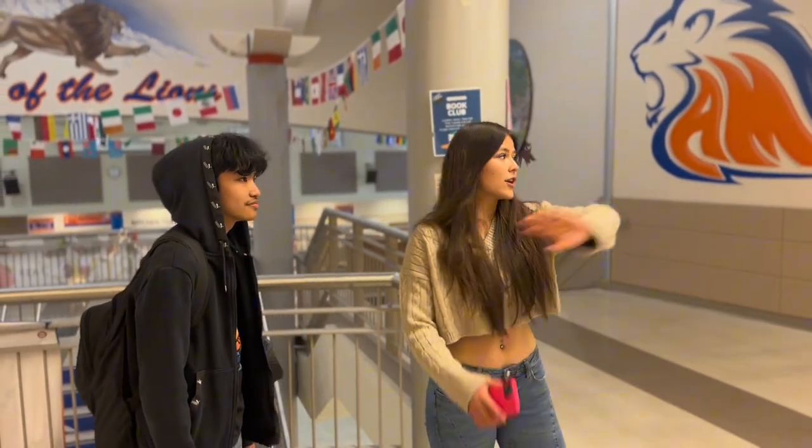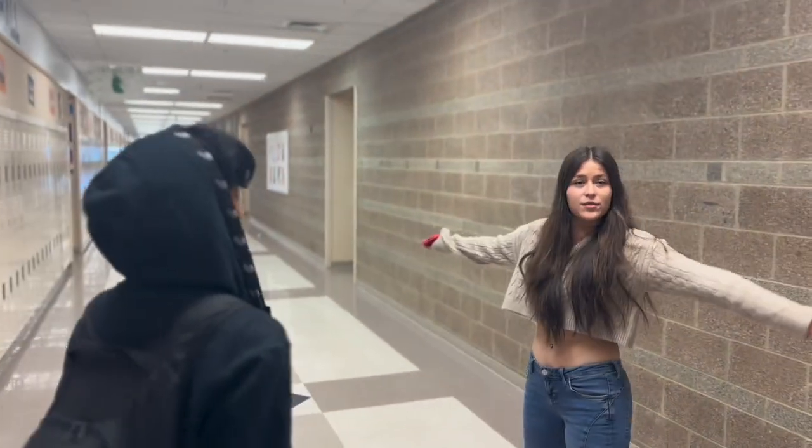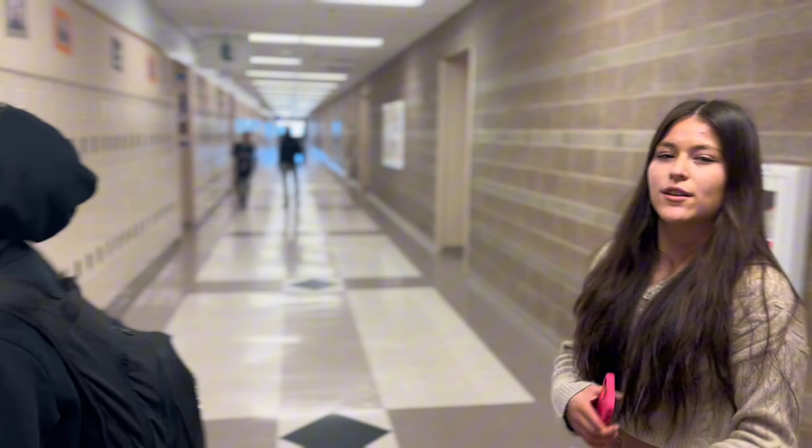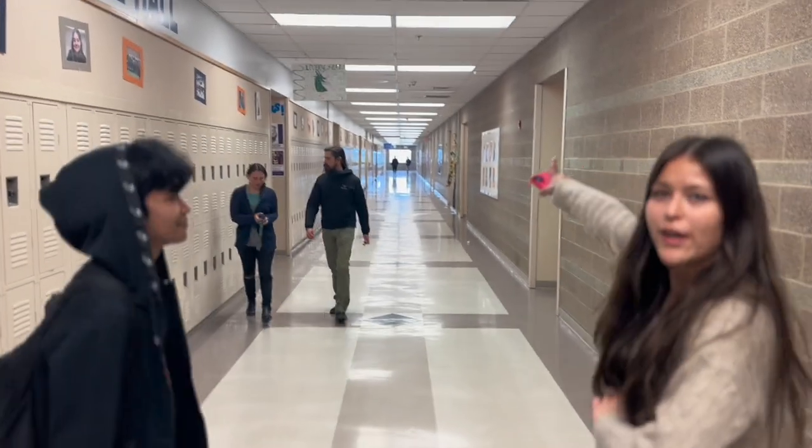Now that we've left the library, we're going to go to the sophomore hall, which is our 400th hallway. In here, this is where you see a lot of sciences and math. This is where you will be your first two to three years in high school. You can also go down those stairs over there if you need anything, or back down those stairs as well.